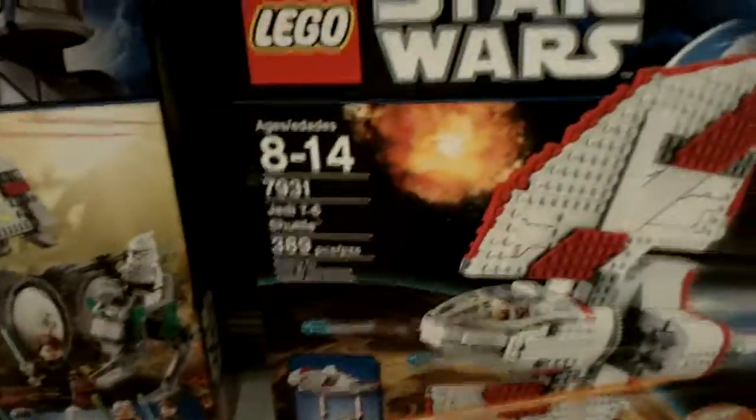I will also show you the Jedi T6 shuttle — just 8 to 14. I said I was gonna pick them up and put them back nicely. Probably. Box has had some damage.